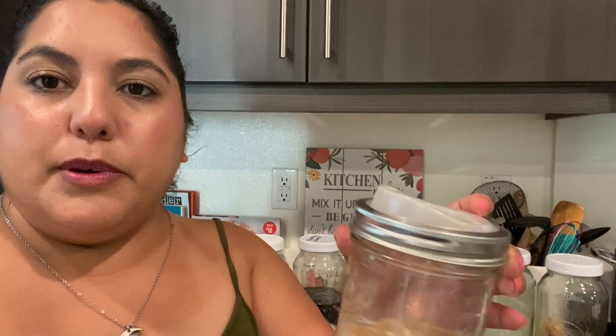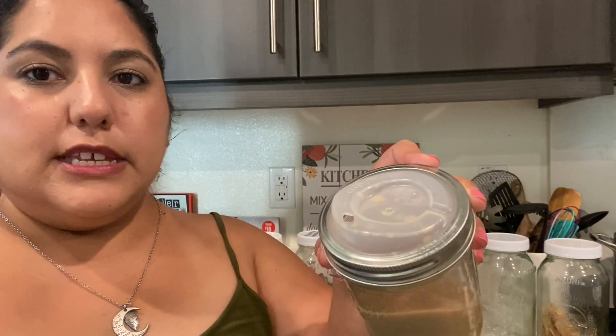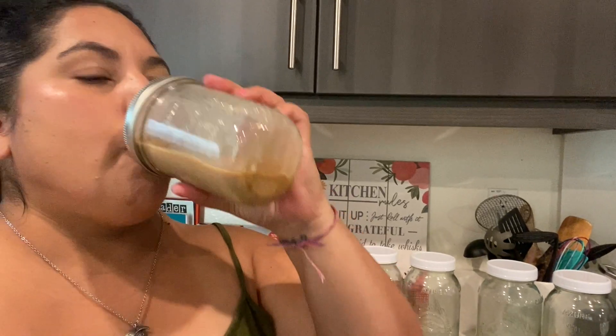The next thing I got was a lid for my mason jars to drink out of — it was $5.63. It's just a plastic lid that you put into your mason jar and you're able to drink from it like iced coffee. I'm actually drinking my coffee right now. It's a little pricey for one lid but it's reusable, so it's very nice.